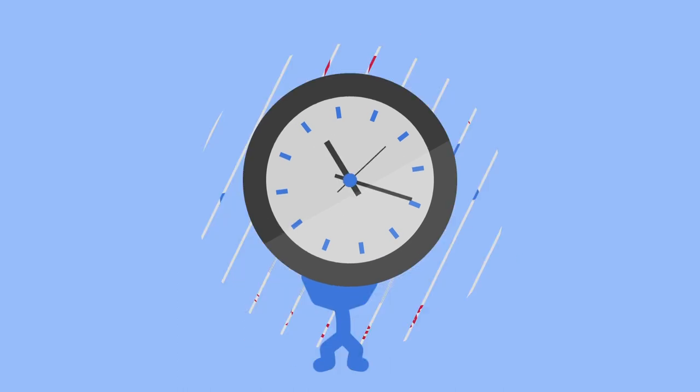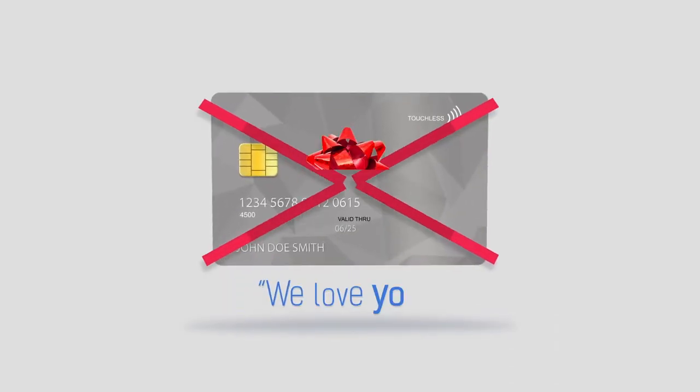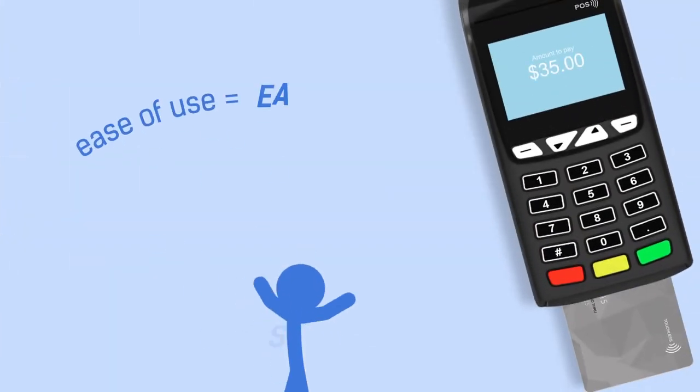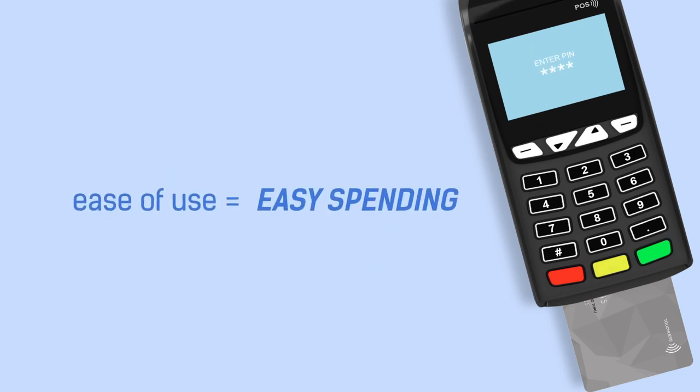Psst — for limited time only. And while it feels like they have our best interest in mind, it's really just the interest itself on their mind. Even for those of us disciplined enough to pay off our balances each month, the ease of use usually results in a much higher rate of spending.